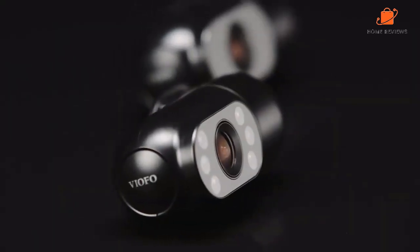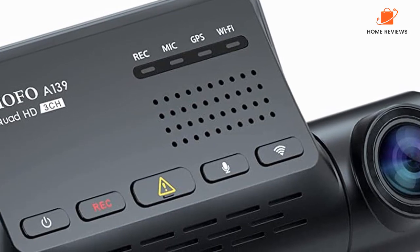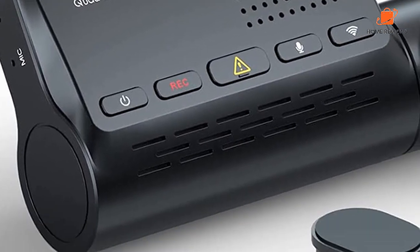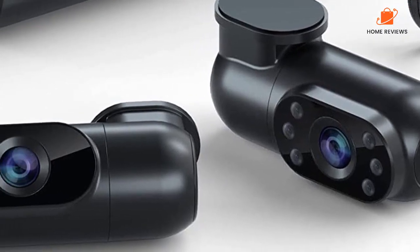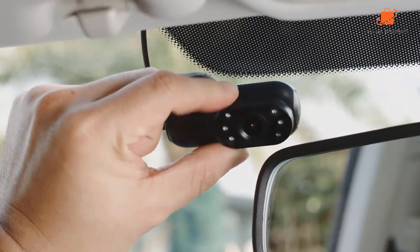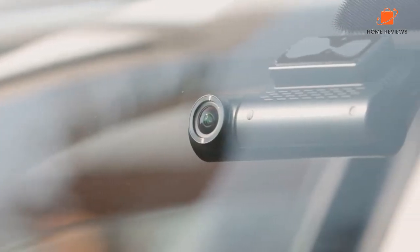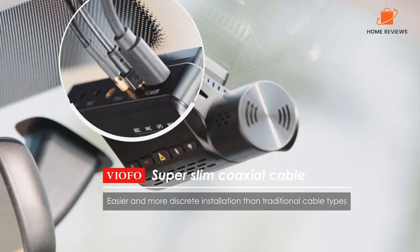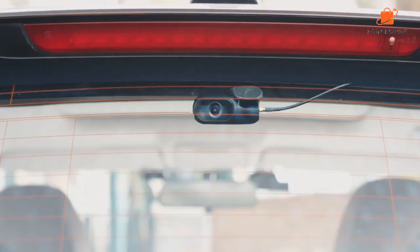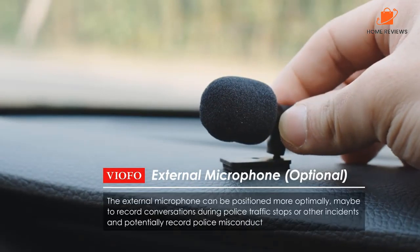With the VIAFO A139, you can capture everything that happens on your journey, whether you're commuting to work, driving, or running errands. The VIAFO A139 has high-resolution cameras. The front-facing camera captures video in stunning 2K QHD resolution, while the cabin-facing and rear-facing cameras both record in 1080p resolution. The camera allows you to see every detail, from the license plate of the car ahead to the expressions of your passengers.